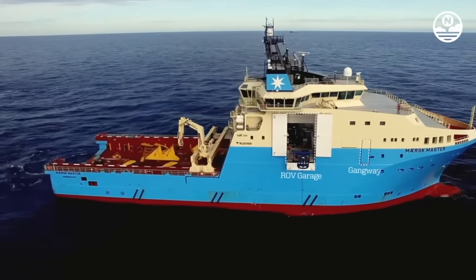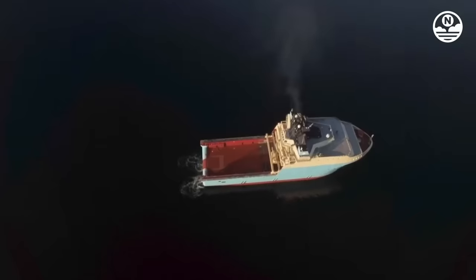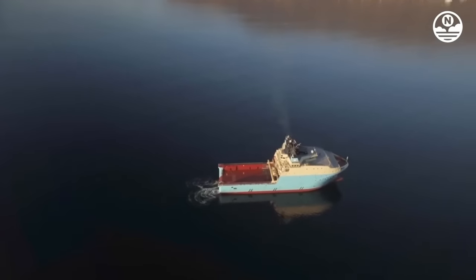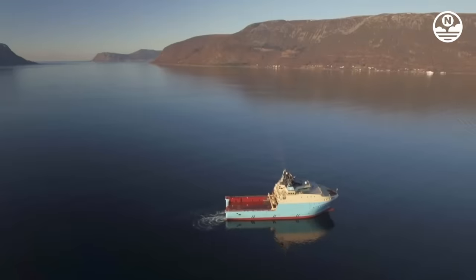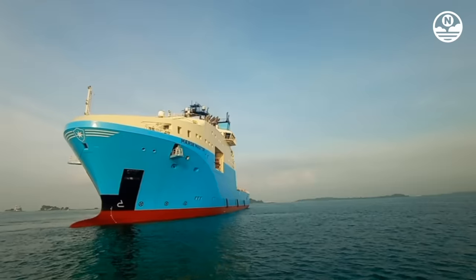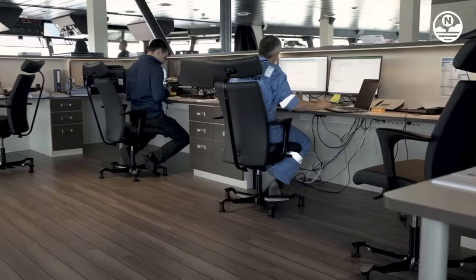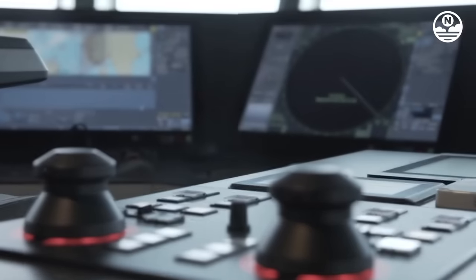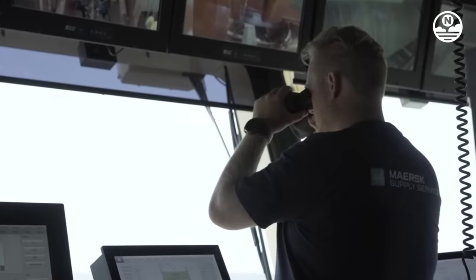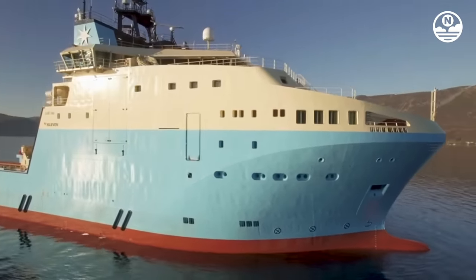Maersk Master is one of the vessels owned by Maersk, one of the world's largest shipping companies. The vessel operates in the Asia-Pacific region, primarily in Australia and New Zealand. With a length of 95 meters, a width of 25 meters, and a draft of 6 meters, the vessel has the capacity to transport up to 100 four-wheeled vehicles or 12 large trucks. One of Maersk Master's advantages is its ability to navigate shallow and hard-to-reach waters. The vessel is also equipped with an azimuth propulsion system that allows for 360-degree maneuverability, and features air-conditioned cabins that can accommodate up to 60 people.